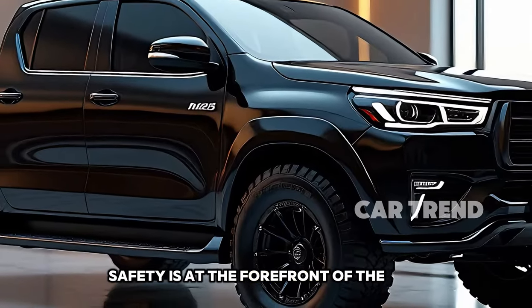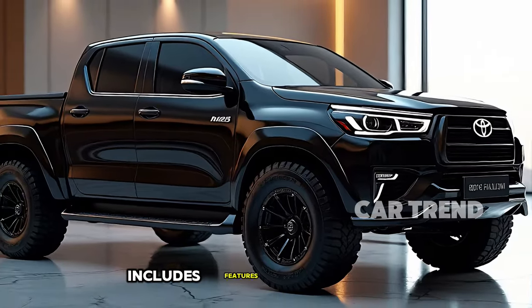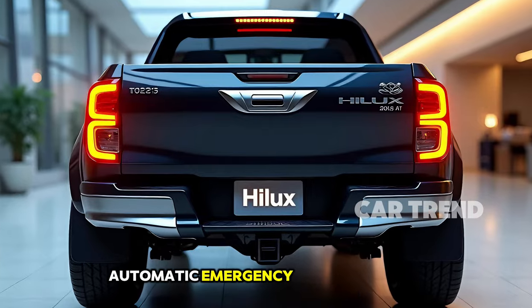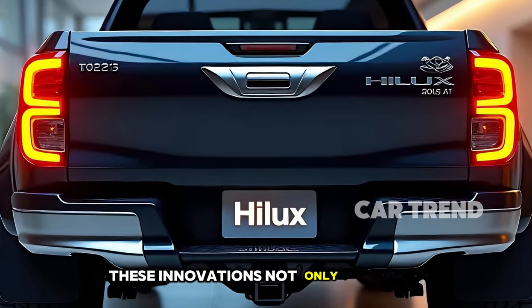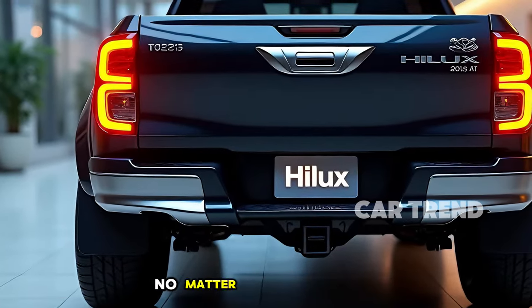Safety is at the forefront of the 2025 Hilux. Toyota's Safety Sense Suite includes features like adaptive cruise control, lane departure alert, automatic emergency braking, and a 360-degree camera system. These innovations not only protect you and your passengers but also enhance your confidence behind the wheel, no matter the conditions.